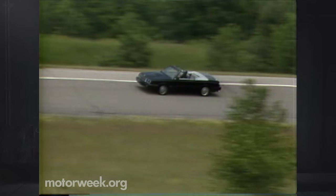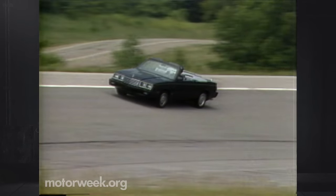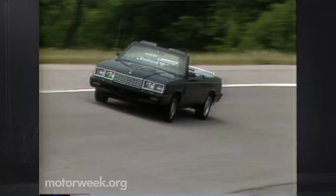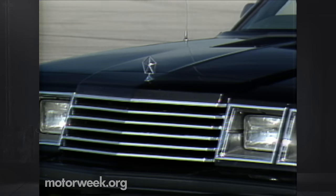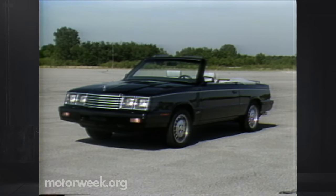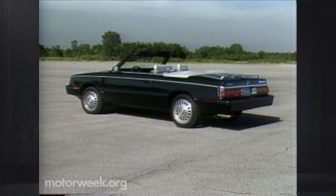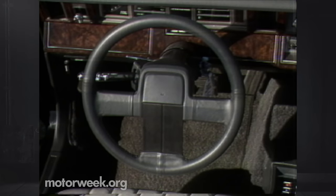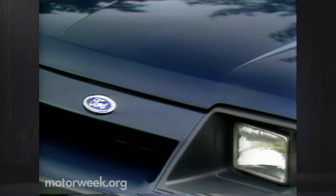Much of that can be cured in the Dodge version of the same car, the 600 convertible — that is, if instead of buying the price-leading ragtop for $11,052, you can afford the $14,195 600 ES turbo model. Besides the 2.2 turbo motor, it includes a sports handling suspension with larger front and rear anti-sway bars, beefy tires on 15-inch cast rims, firmer steering, along with electronic instruments and leather upholstery.